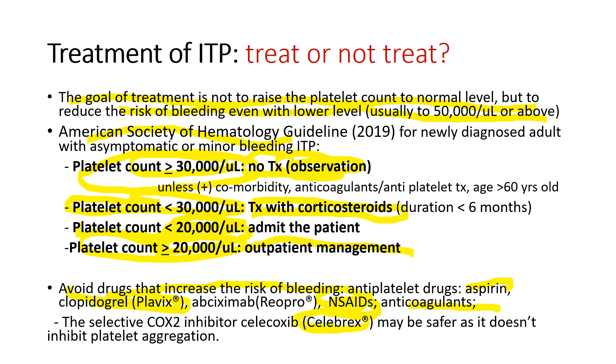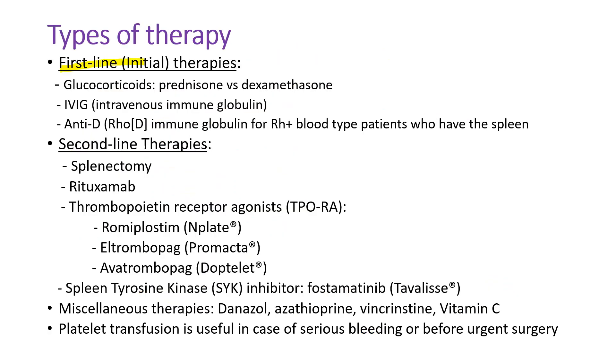As the first-line therapy, we almost always use glucocorticoids like prednisone or dexamethasone. IVIG, intravenous immunoglobulin, is useful in case of emergency because it works quite quickly. Anti-D, Rho immunoglobulin, can be used for RH-positive blood type patients who still have the spleen.